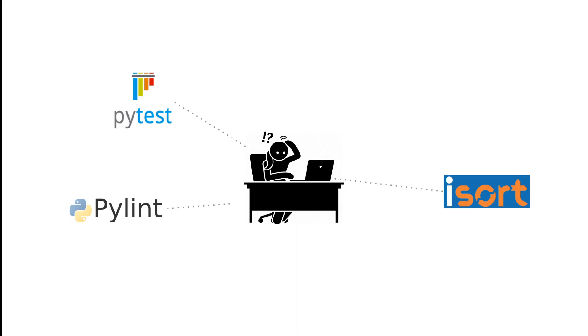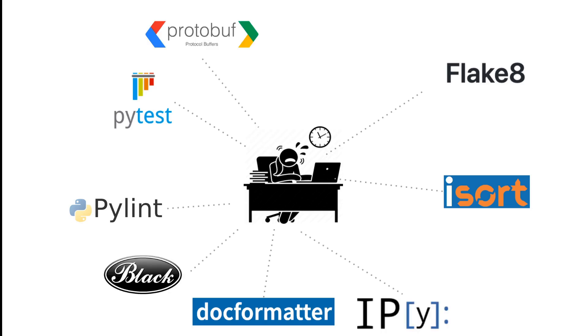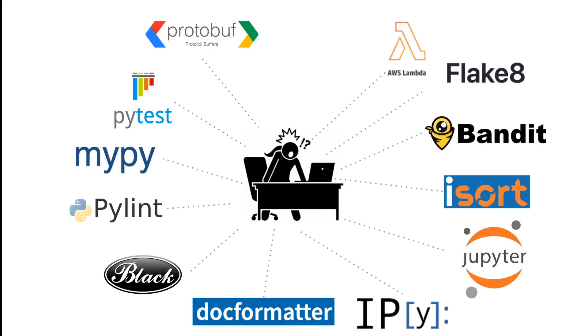Each of these tools is great on its own, but what is often lacking is a way to integrate them seamlessly into a single uniform workflow. Instead, you have to directly install and run each tool separately. This may not be too bad at first, but as your codebase grows and your tooling needs grow with it, and as tools may need to run in a specific order so that one tool can provide input to another, it gets pretty complicated pretty quickly.